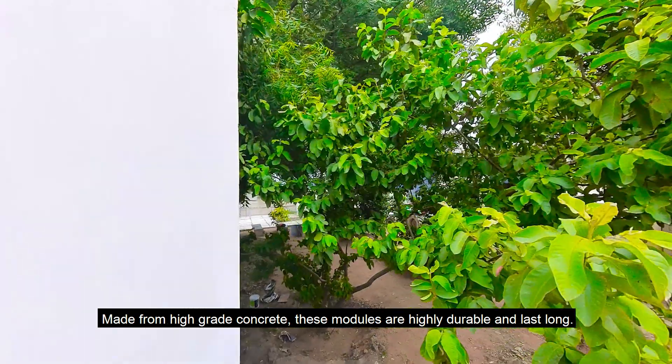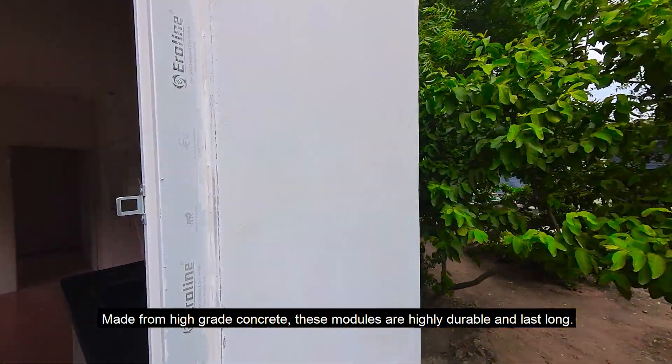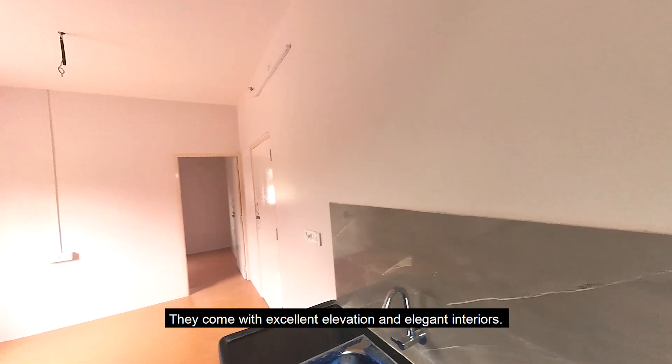Made from high-grade concrete, these modules are highly durable and last long. They come with excellent elevation and elegant interiors.